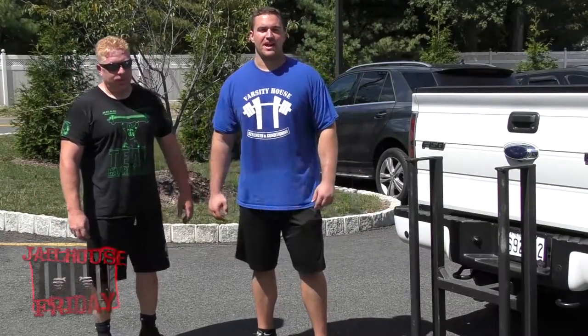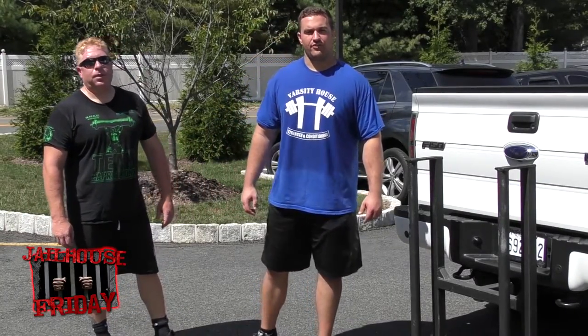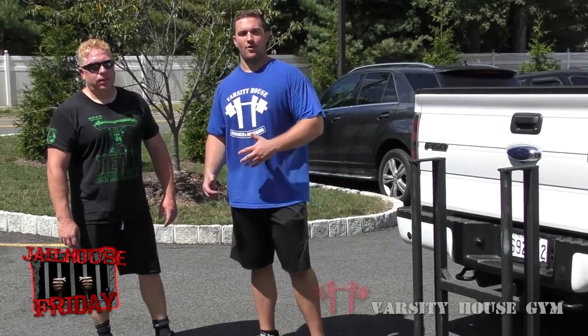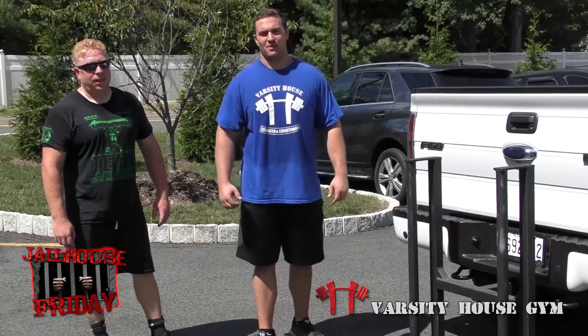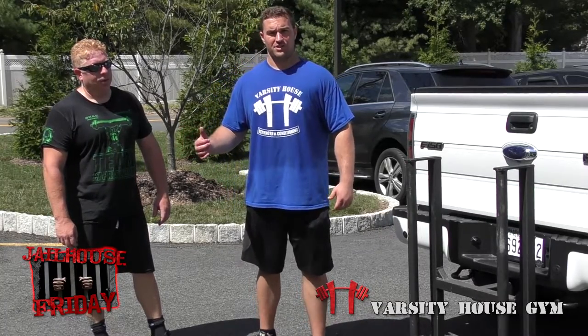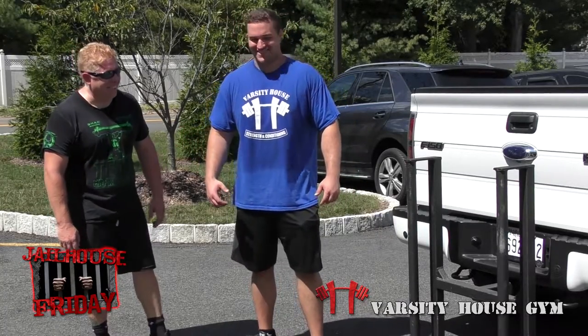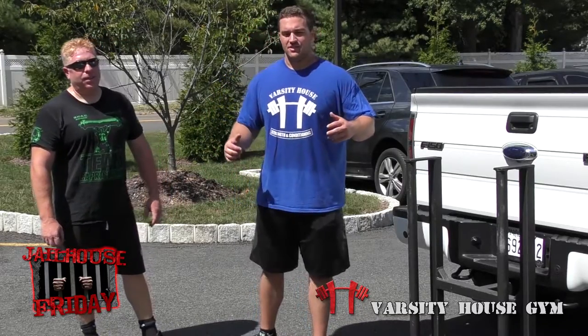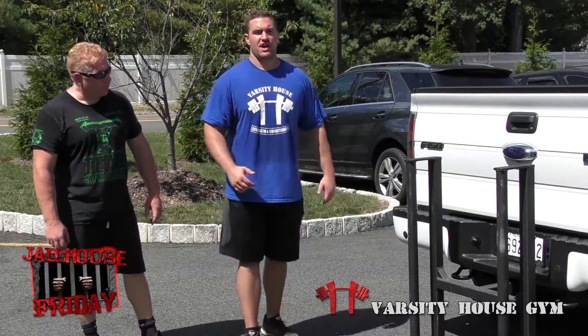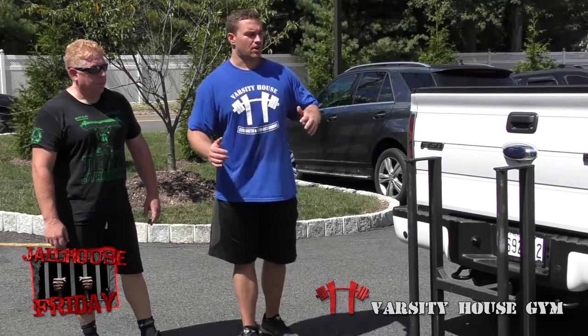What's going on guys, Dan Goodman coming at you with another episode of the Jailhouse Friday Finisher, here with special guest Joey Power Pro. We're outside today, we got his new Ford Raptor truck — he's sponsored by Power Pro Power Washing, sponsored by Ford Motor Trucks. Joe trains here every week, and this is a drill that we like to do all summertime — you don't need any equipment for this other than a truck.